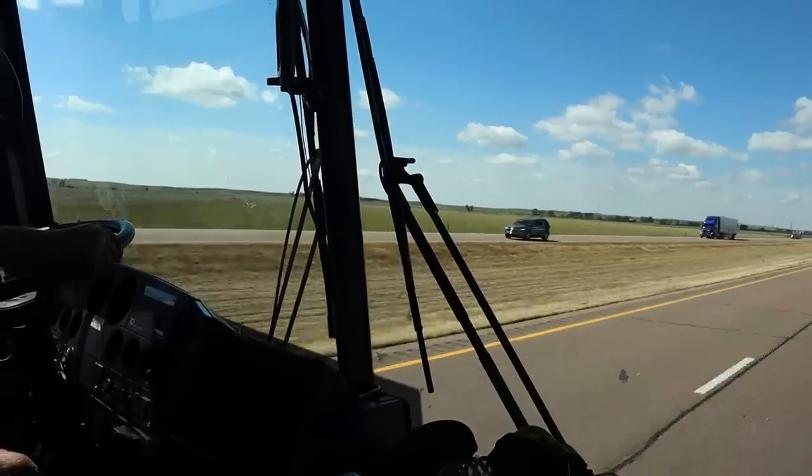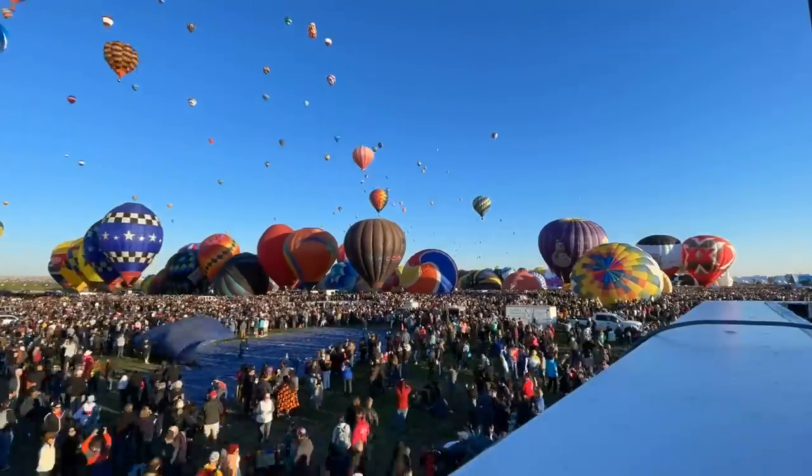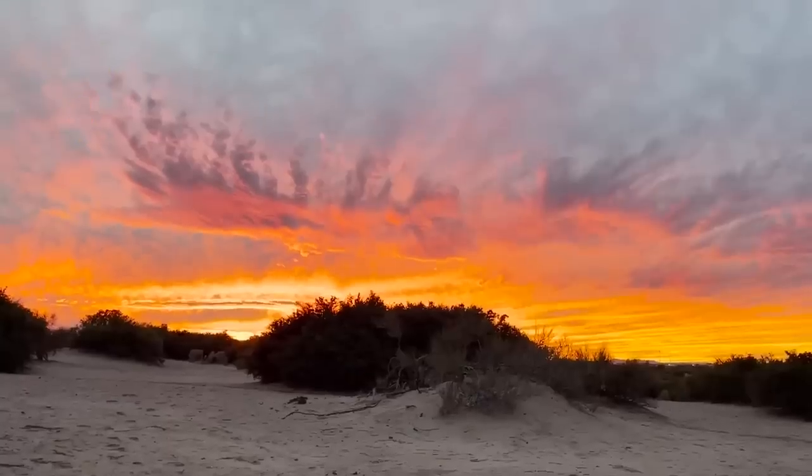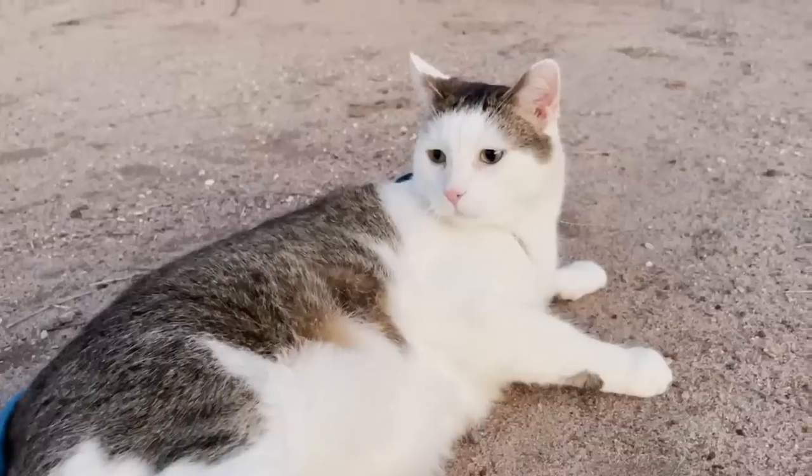When we were building our bus we couldn't wait to hit the road to see new landscapes and amazing locations. But honestly, one of the best parts about traveling is being able to meet up and become friends with so many people who are part-time or full-time travelers.